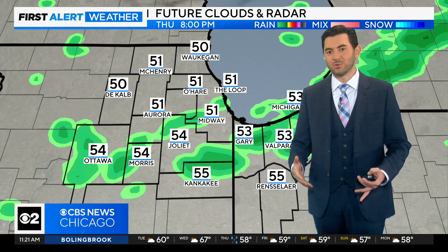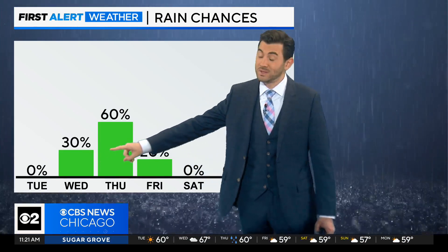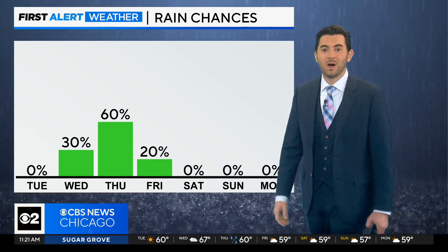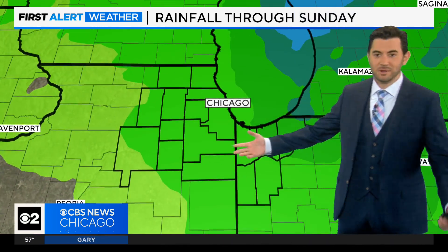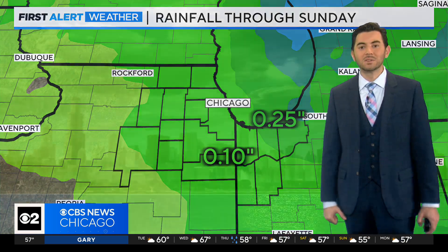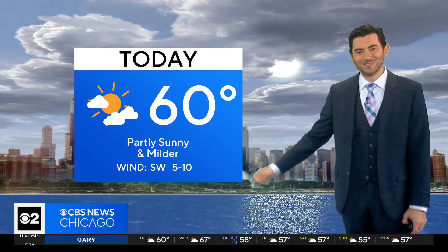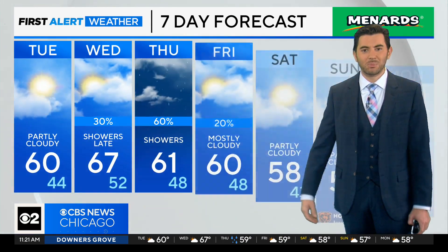This storm system coming through will be moving much faster than the last one, so the rain chances will not last for a very long time. Again, the second half of your Wednesday closer to sunset, and while it will be around for your Thursday, it's not going to linger into the weekend at all. We're definitely not going to see as much rainfall either — only a tenth to around a quarter of an inch in total. So it's a quick mover in and out, and that way the weekend will be nice and dry.